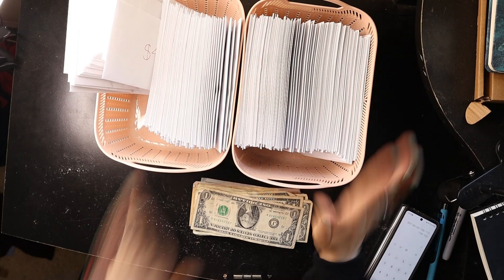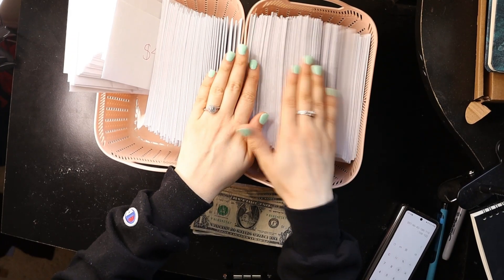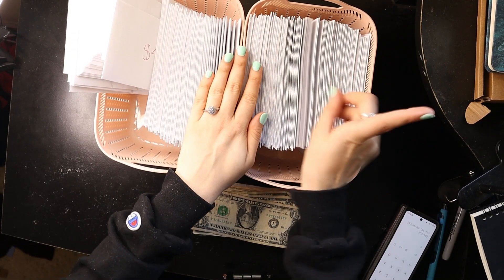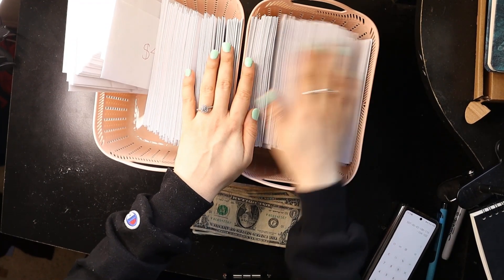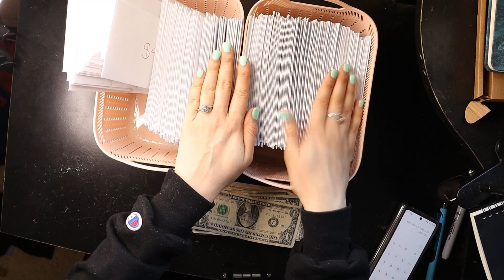So if you haven't seen my last video on my unstuffing, make sure you check that out. I think I'm going to make a whole new playlist just for unstuffing videos, just to keep it a little bit more organized — I'll have it posted up here.